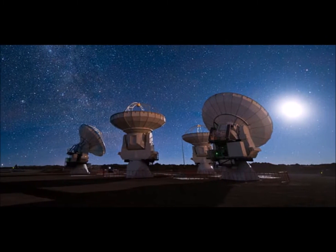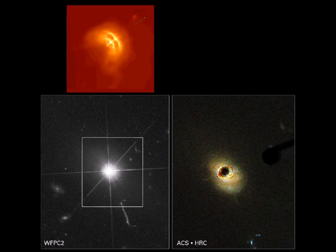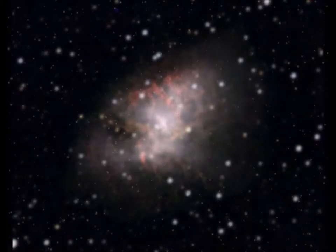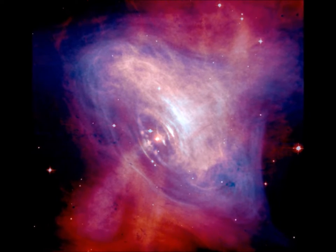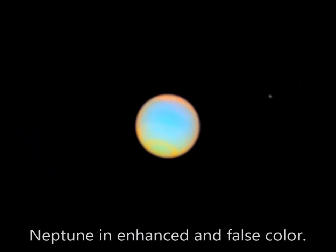Through radio astronomy, for example, we learned all about the existence of quasars, pulsars, and radio galaxies. Imaging the Crab Nebula in visible light shows an immense cloud of gas and dust left over from an ancient supernova explosion. An X-ray image of the nebula, however, reveals a giant pulsar in the center of it.